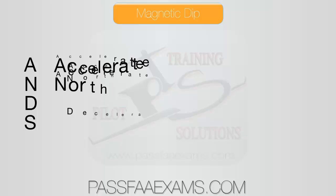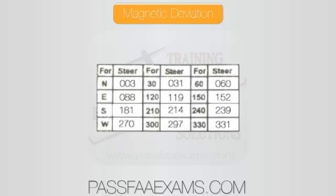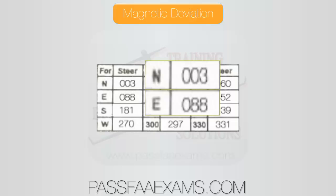The final error we are going to cover is deviation. Magnetic fields from equipment in the airplane pull the compass card out of alignment with the earth's magnetic field — this is called deviation. A compass correction card in the airplane shows the amount of deviation. For example, if we wanted to steer north, according to this compass card, we would steer 003. And for a heading of east, 088. Deviation depends on the heading you fly, but also on the electrical equipment in use.